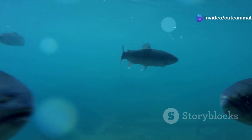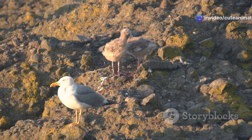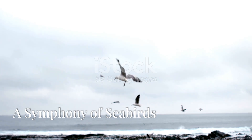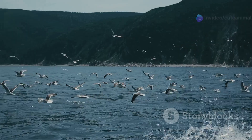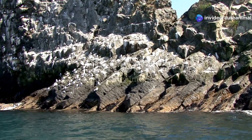The cold, clear waters teem with fish. This bounty attracts a diverse array of seabirds, who come to breed and raise their young. The air is alive with the calls of countless seabirds — their cries echo across the waves. This symphony of sound is a testament to the richness of life here.